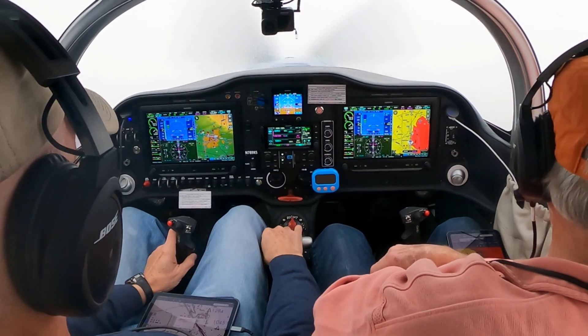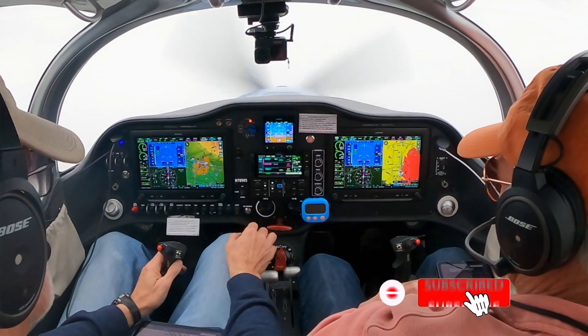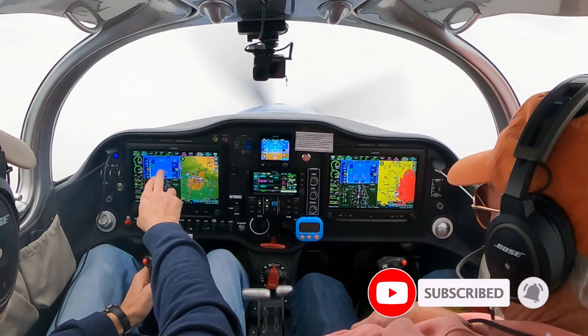I saw the lights at the last second. Navigate. Yep. Confirm. Confirm — that's good.